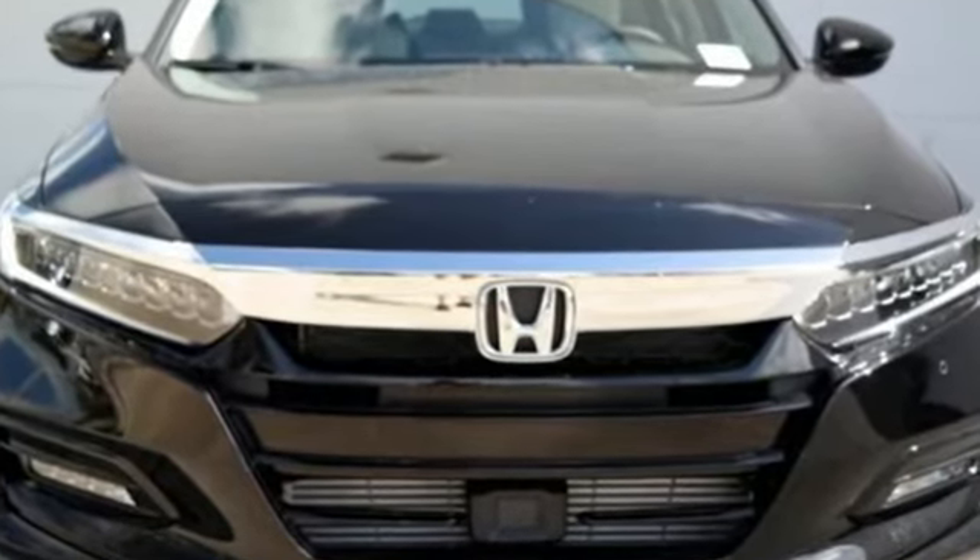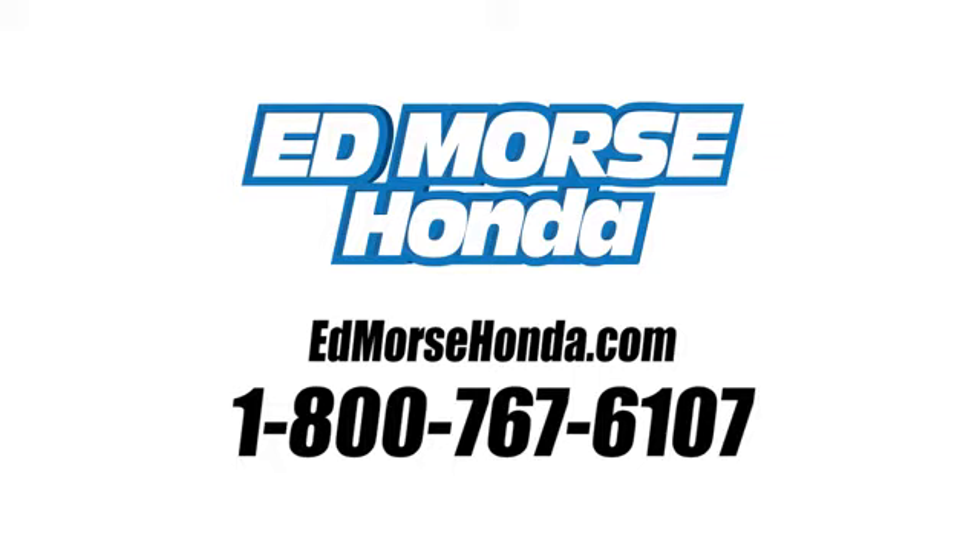Stop in for a test drive and make it yours today. Call us today at 1-800-767-6107. For value and for service, it's Edmarsh.